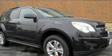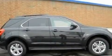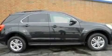This is a 2011 Chevrolet Equinox. Plenty of space for what you need. It has a four-cylinder engine and an automatic transmission.